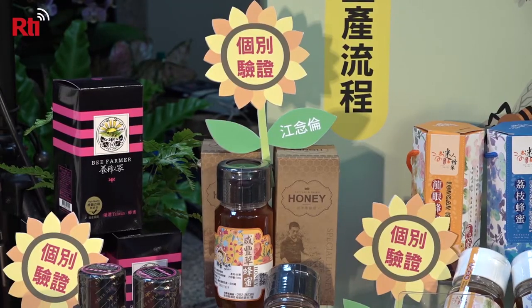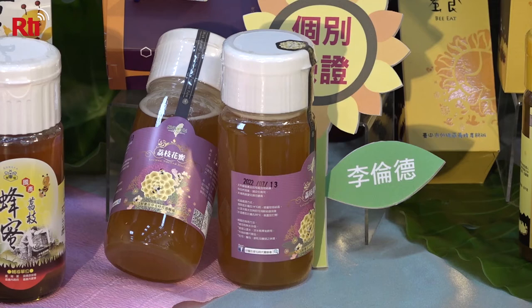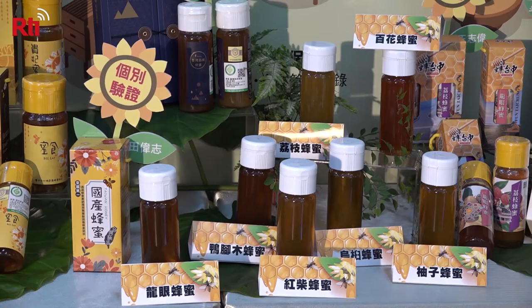Honey farmed in Taiwan will soon be getting a stamp of recognition from the government. On Friday, the Council of Agriculture said that the goal of the program is to make sure consumers can tell real honey from fake.